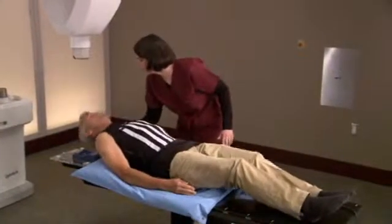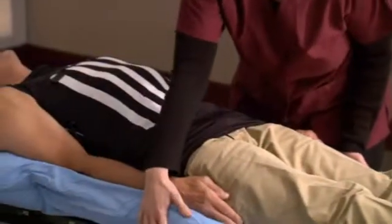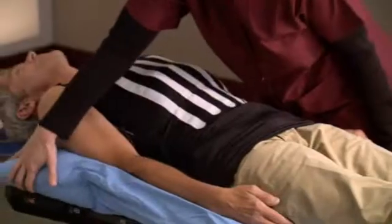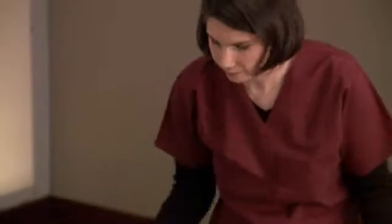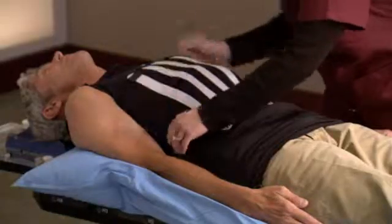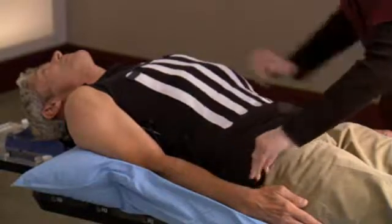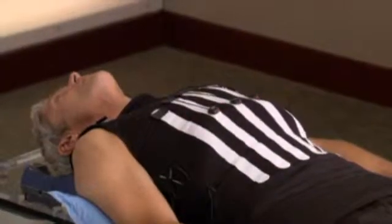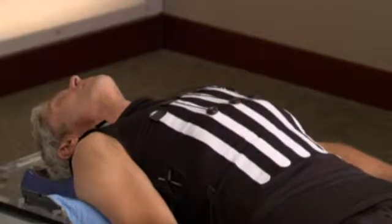During setup, a special custom fit body cradle will be made. The cradle is made of a soft material that molds to your body and is created to make your treatment more comfortable and to ensure your body position is the same for each treatment session. You will also be fitted with a special vest called a Synchrony vest. You will wear this comfortable vest during the CyberKnife treatment to allow the robot to correlate your chest motion and breathing pattern with the tumor position.